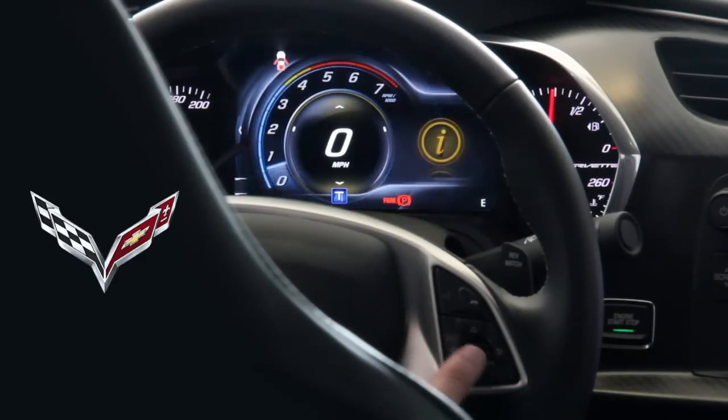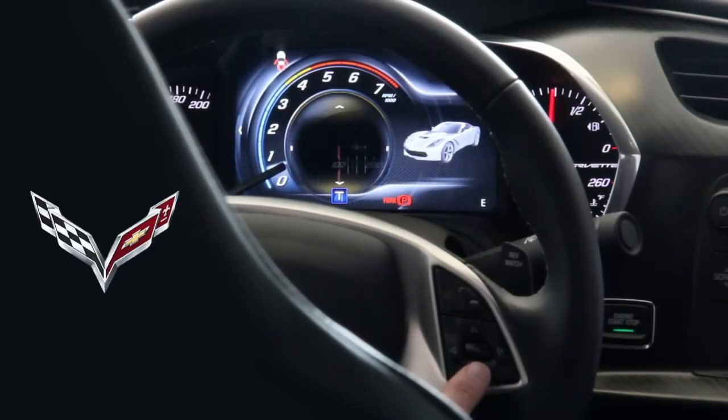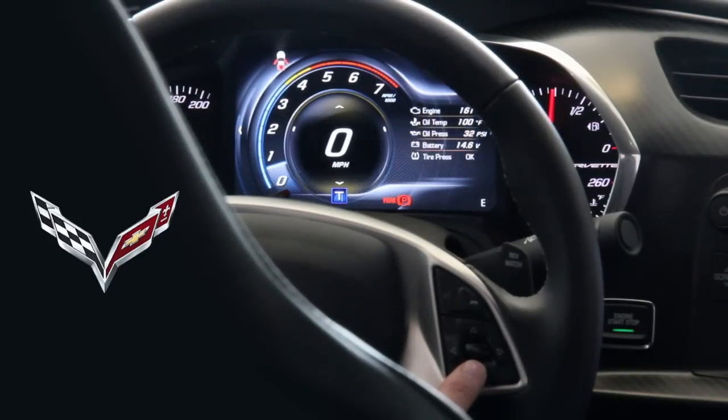If I go left one more time and toggle down to Performance, then hit select, I can go through all the performance items: acceleration, oil temperature, oil pressure, battery voltage, transmission fluid temperature, tire temperature, wheel slippage in percentages, and back to zero for miles per hour.